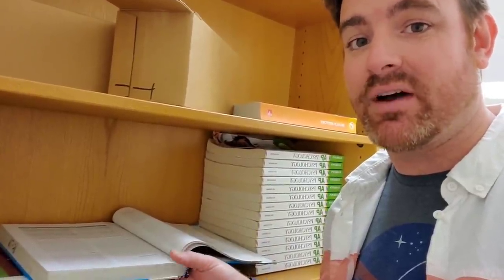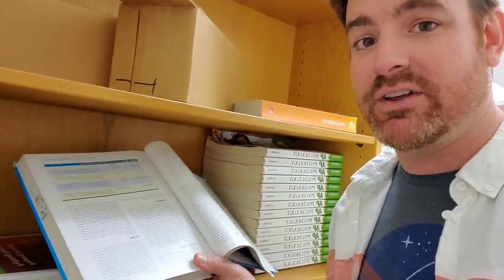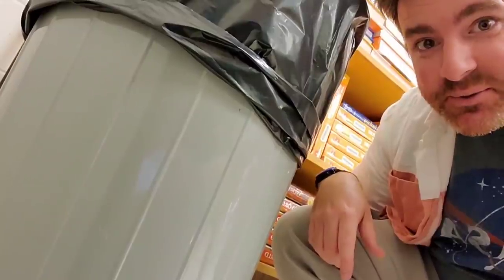Here are the bookshelves that house the latest and greatest textbooks that the county provides on their budget. But those don't exist, so here's a textbook where O.J. Simpson is a football player and the Soviet Union is still a thing.